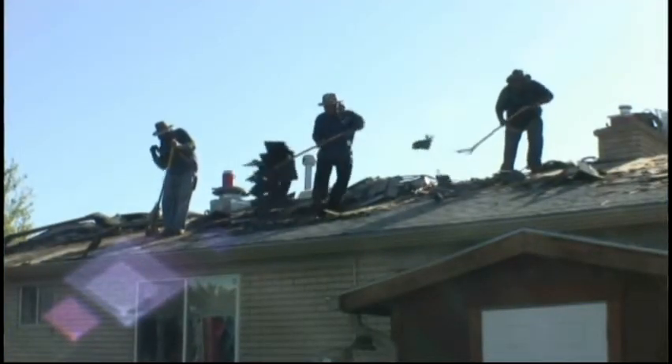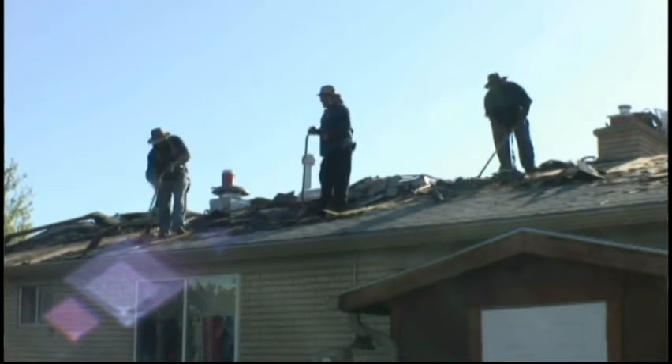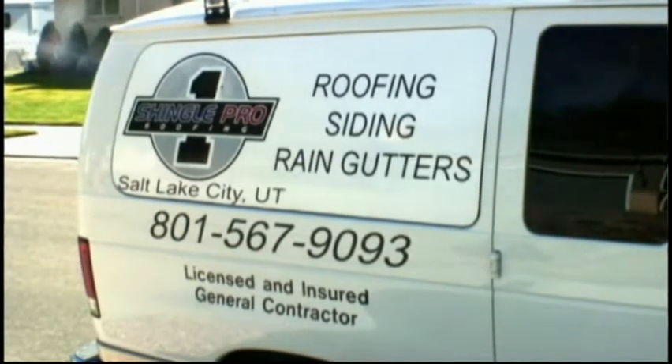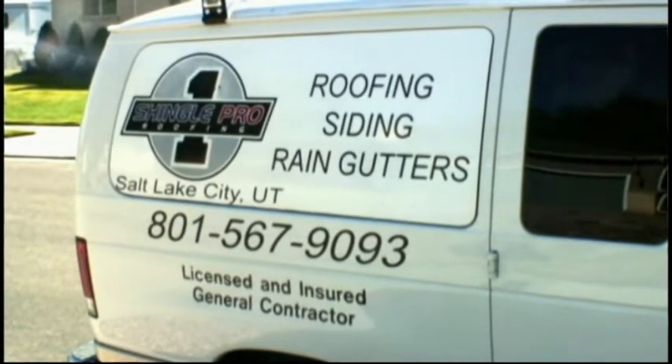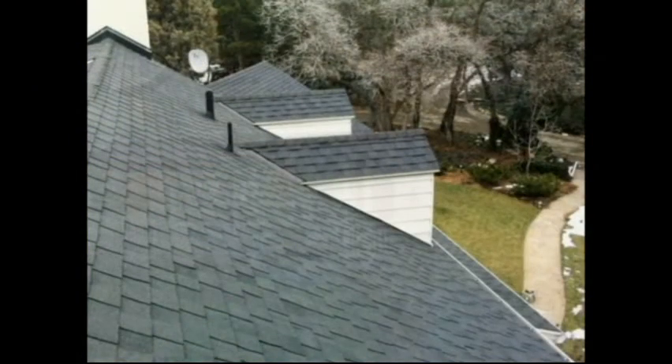We do one job at a time with a large crew, which is a lot different than some other companies. It goes really fast and all the guys are experts. We're in the yellow pages, we're at shingleproroofingofut.com. We have neighbors come by and stand in front of our new job and ask what's the difference — they can tell it looks different, there's something about it even if the untrained eye can't quite put their finger on it — it's just the little details.